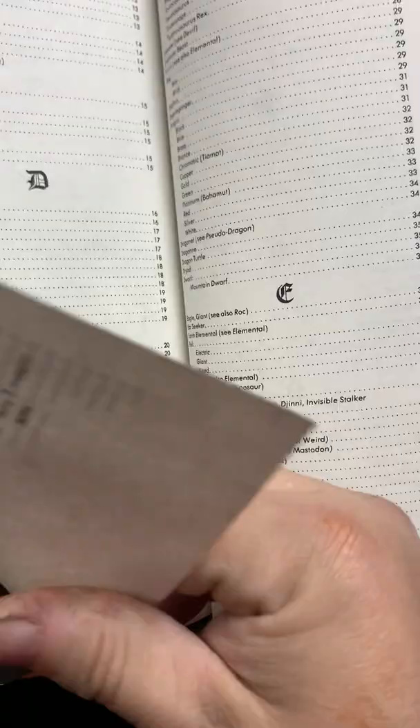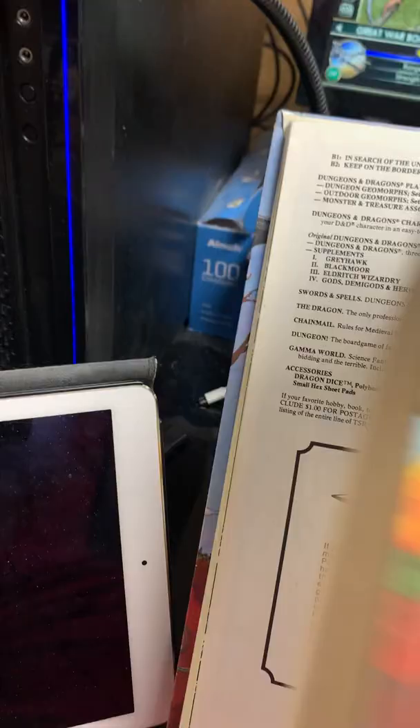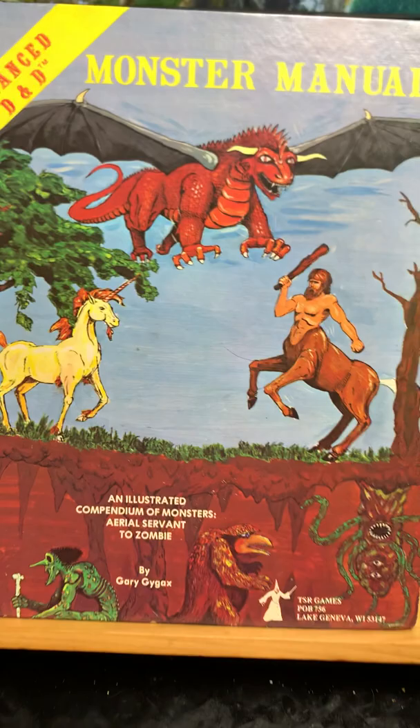And the rest of the book is just appendices of how to distribute treasure and stuff like that. It tells you a treasure type and you go down to the table. I'm glad they did that because it gave you an idea so the players wouldn't get gypped by getting lousy treasure. It gave you kind of a guide of how to distribute magic and stuff like that. So there you go — that's the Monster Manual. I haven't done a half-hour video in a long time. I hope you enjoyed this.